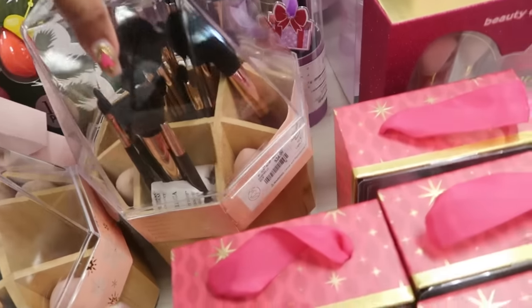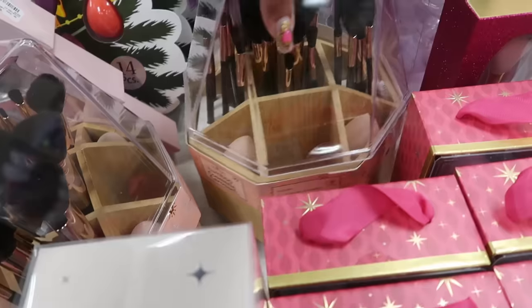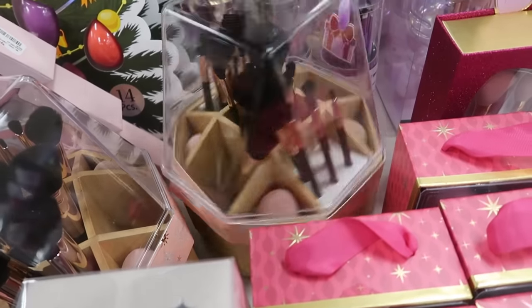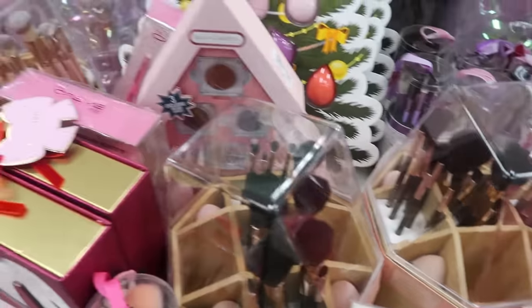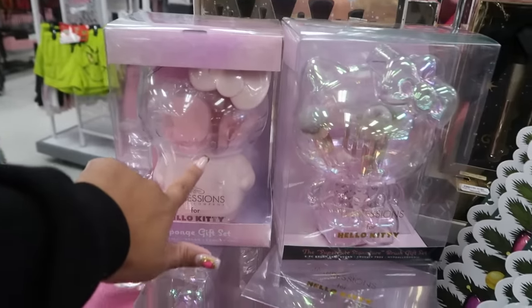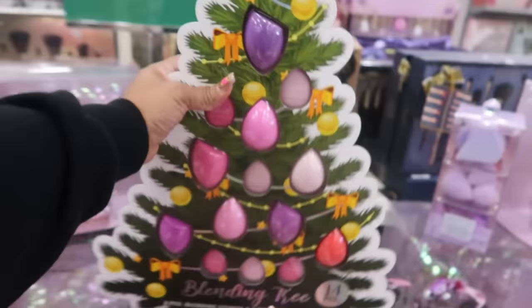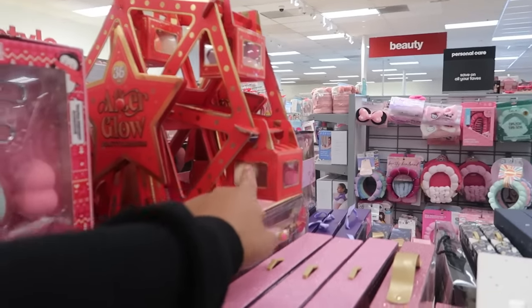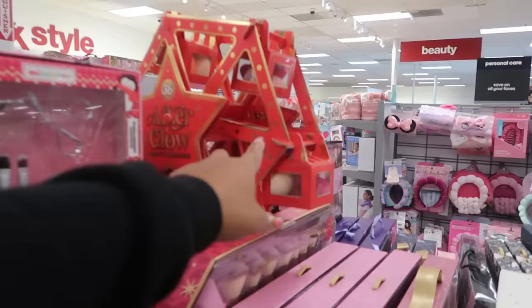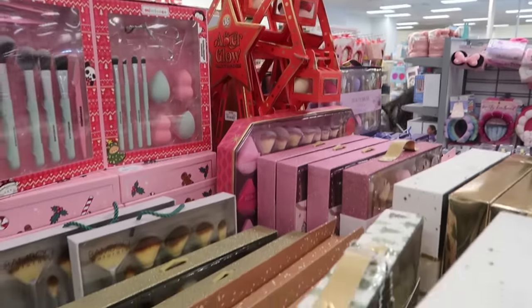This set right here is $25 — it's a bamboo carousel, look at that. Not bad. There's another Hello Kitty — you got the tree of blending sponges for $13. Oh look, they brought back the carousel blending sponges for $20. I think the packaging is cute — each cart has blending sponges.